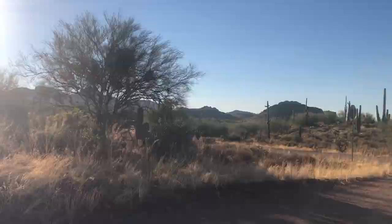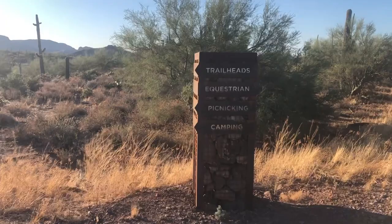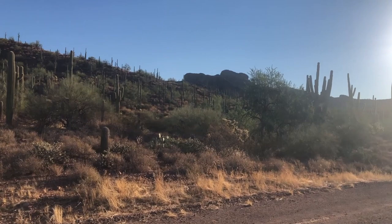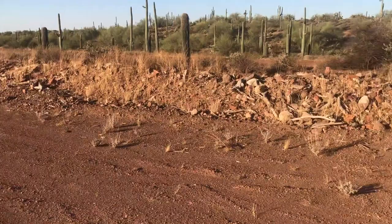Looks like we're coming up on a sign here. Going this way. Just so you guys know, I parked my car down by the entrance where it had the trail map. But you guys can drive up here and park right here. And up here, there's restrooms.